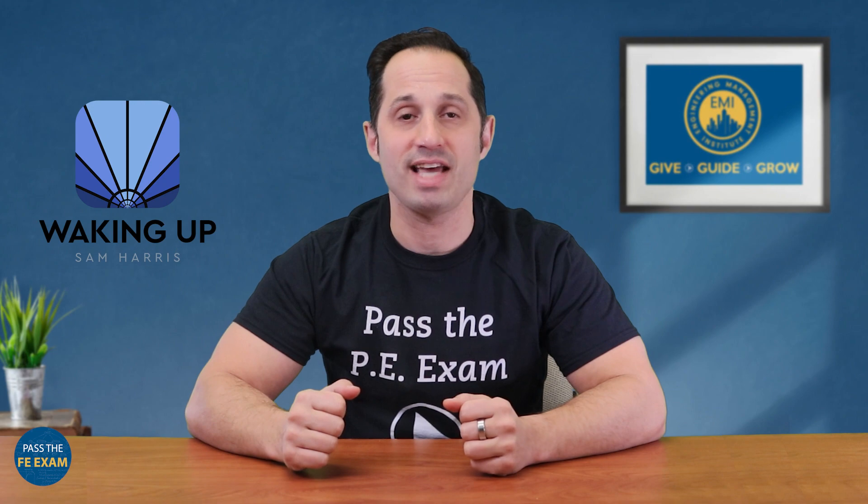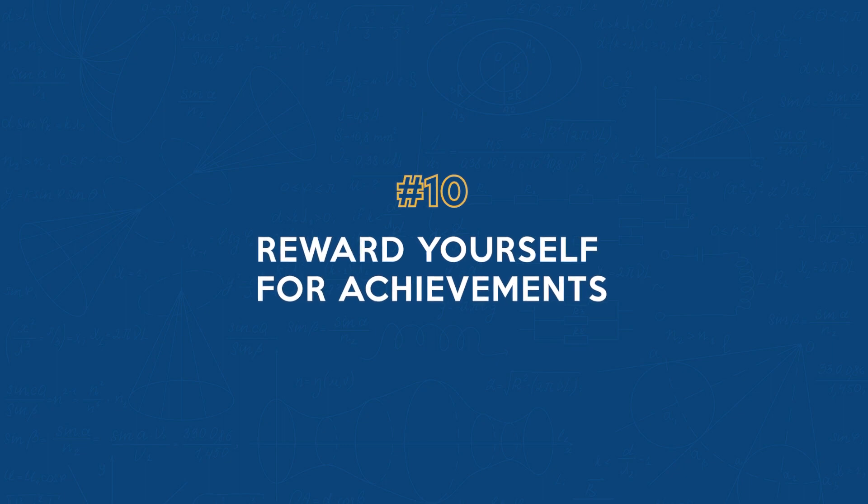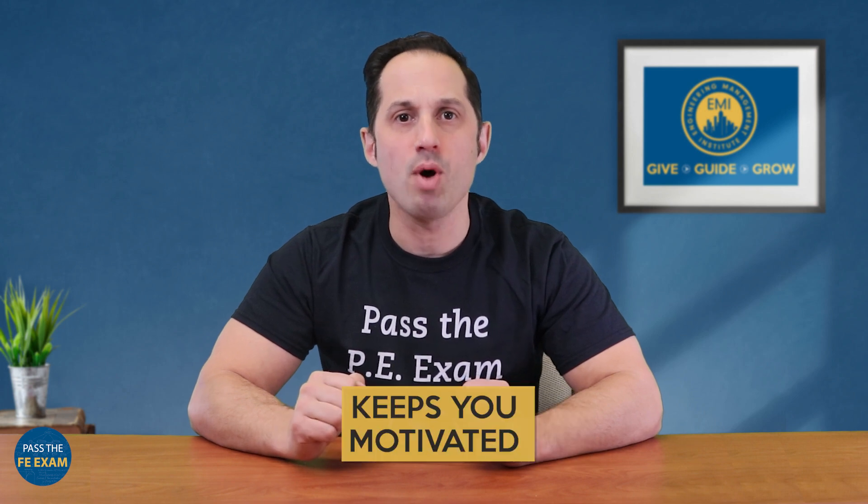I like the Waking Up app by Sam Harris for guided meditations, but there are also many free apps out there as well. Lastly, number ten: reward yourself for achievements. Celebrating small milestones keeps you motivated and acknowledges the hard work that you've put in, and that can keep you going.